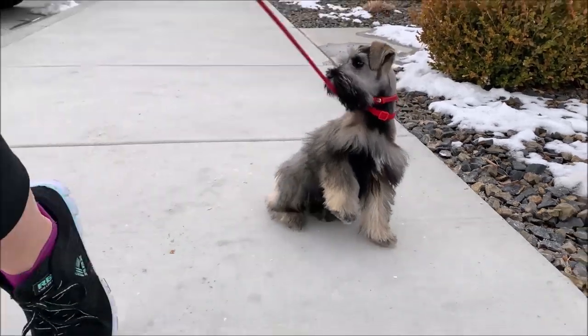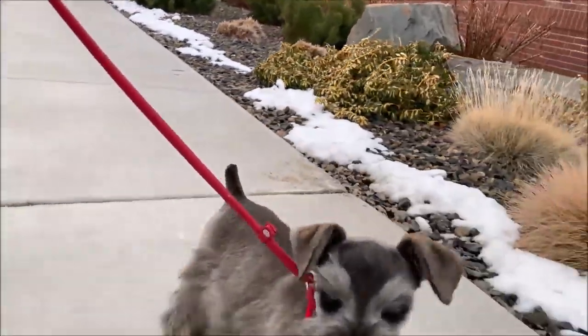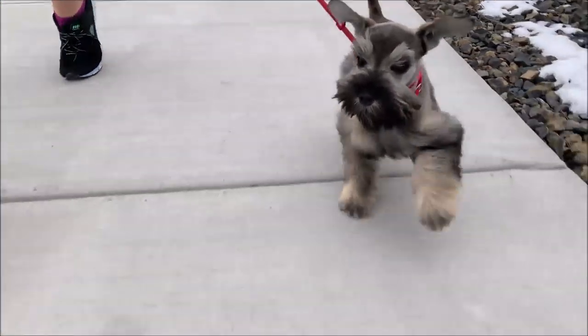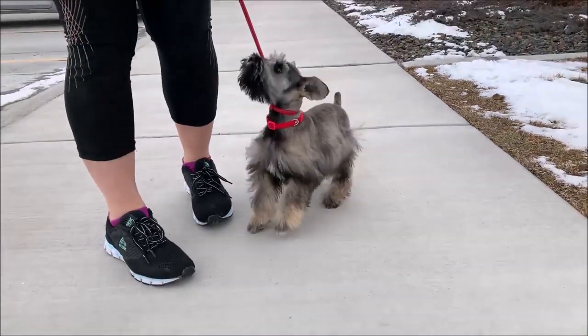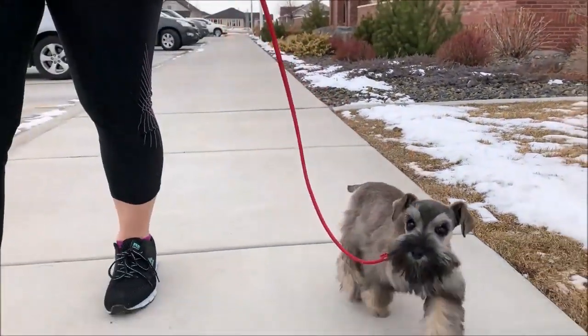Towards the end of our training a lot of our puppies will actually do that automatically, which is the goal. You can see here when I stop I just pull up on that leash slightly and then she goes into that sitting position, so she's doing very awesome with leash training.